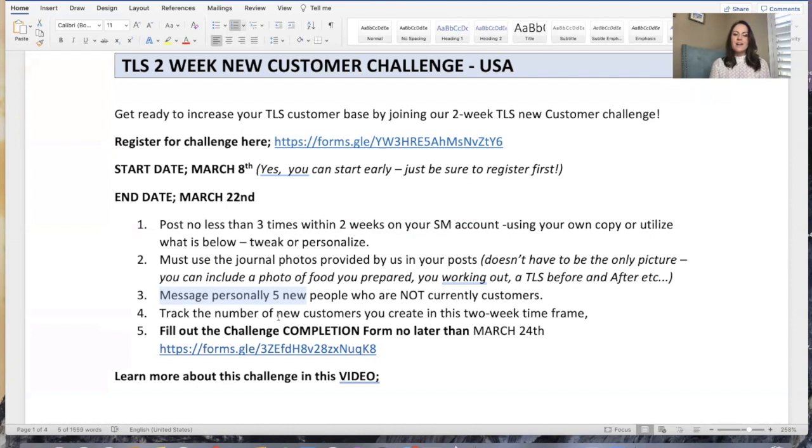You're going to track the number of new customers that you create — simple and easy to do because you get an email every time someone takes the profile and takes that survey. You want to track those new customers and of course follow up with them, and if they purchase. The whole goal is for them to purchase something from tlsslim.com, which has more than just TLS products — it has the daily essentials, the stay-fit kit, all of our incredible health and nutrition products. So it doesn't have to be a TLS branded product necessarily.